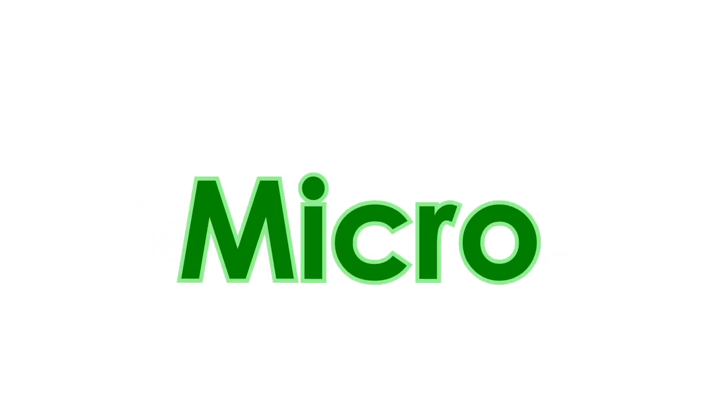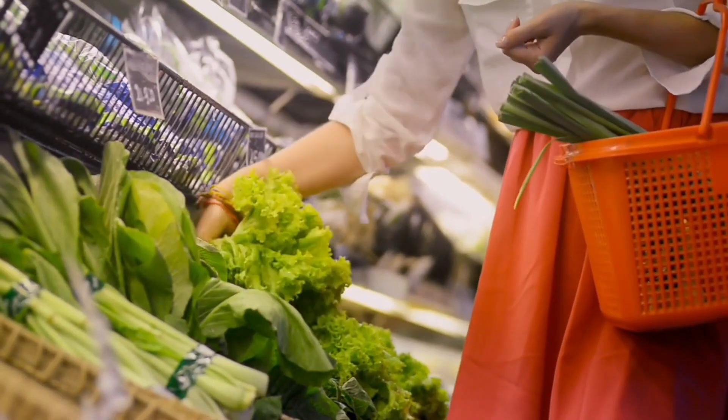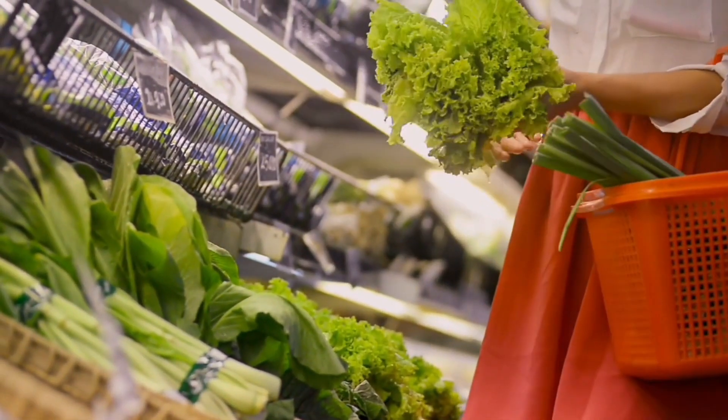Hi, I'm Kathy Monroe and I grow microgreens in Pictou County, Nova Scotia. Microgreens — now that's an interesting word. Micro immediately makes us think of something small, and greens — well, we eat those in a variety of different ways.